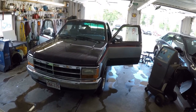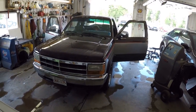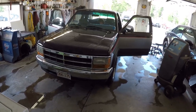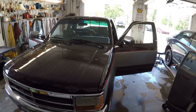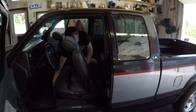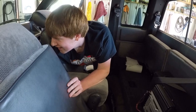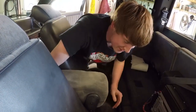Junior has the bug. I think he's decided it's time to release the old meat wagon and move on to something a little better on fuel. He can't afford to put gas in this thing. What are you doing, Junior? How come? Because I'm selling her. You're going to sell her, are you?